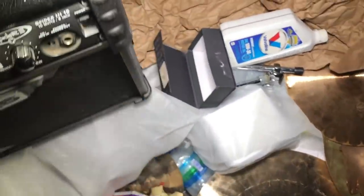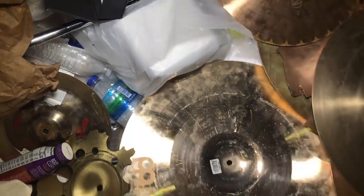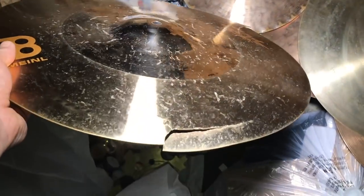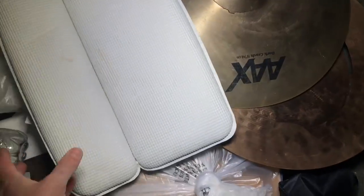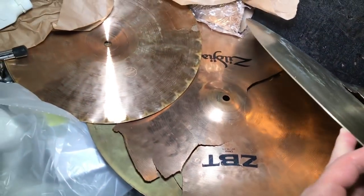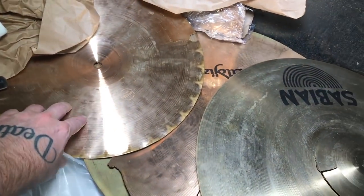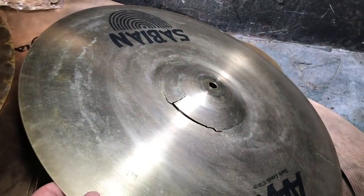Hopefully we can find that power cord. Look at these — not drums, what are these called? Cymbals, I should say. You can tell I know nothing about this stuff. This one is cracked — I'm not sure if any of these are worth any money at all. They're all busted up, somebody really beat the heck out of them. These are not going to be worth taking.